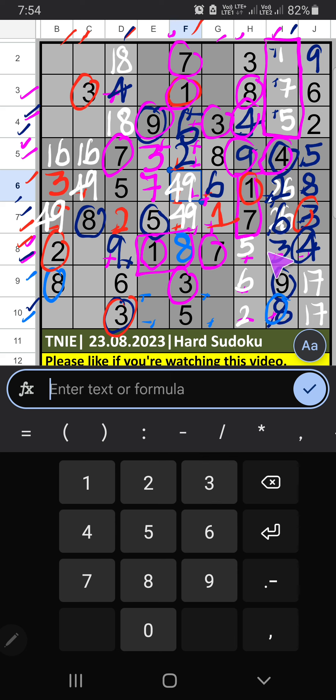Then 8th row, 2 numbers are remaining: 5 and 6. 7th row we have 6, so 6 can't come in the cell — 6 is confirmed here. Then 5 is here. Then 9th row, column H, 2 numbers are remaining: 2 and 5. 10th row we have 5, so 5 can't come in the cell — 5 is confirmed here. Then 2 is here.